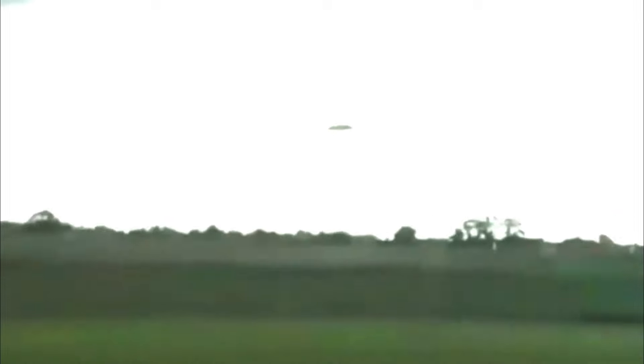Hey guys, it's UFOman. Here we have a clip of a fast-moving disk-like object that disappears into low cloud cover outside of Toledo, Ohio, on July 25th, 2020. Check it out.